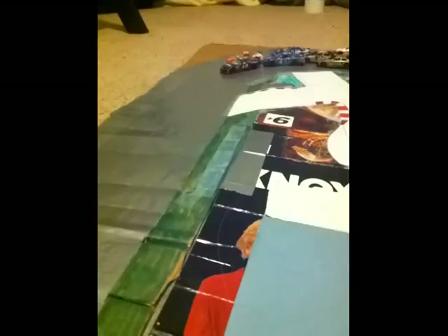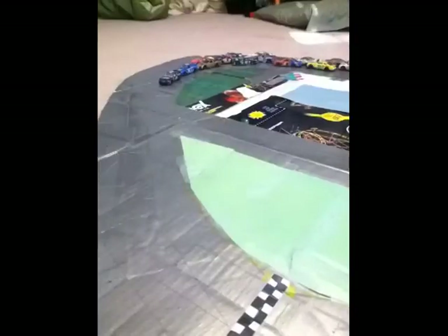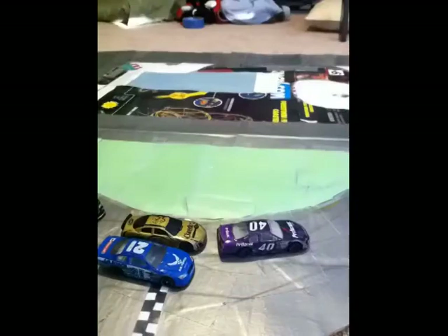Here we are onto lap 2. Bess Jimbo is trying to take the lead now. Here they go down the backstretch and into turns 3 and 4, with Jonathan Skevnicki in second.